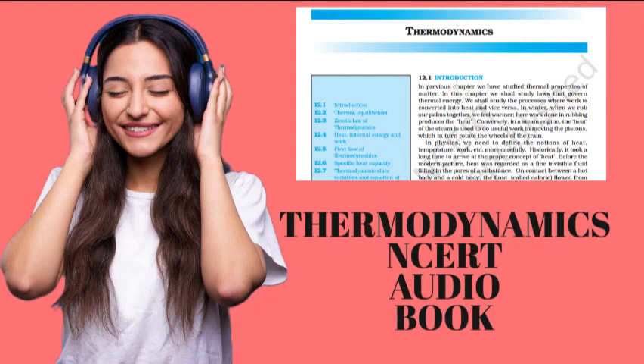In time, the picture of heat as a fluid was discarded in favor of the modern concept of heat as a form of energy. An important experiment in this connection was due to Benjamin Thompson in 1798. He observed that boring of a brass cannon generated a lot of heat, indeed enough to boil water. More significantly, the amount of heat produced depended on the work done, but not on the sharpness of the drill. In the caloric picture, the sharper drill would scoop out more heat fluid from the pores, but this was not observed. A more natural explanation was that heat was a form of energy, demonstrating conversion of energy from one form to another — from work to heat.